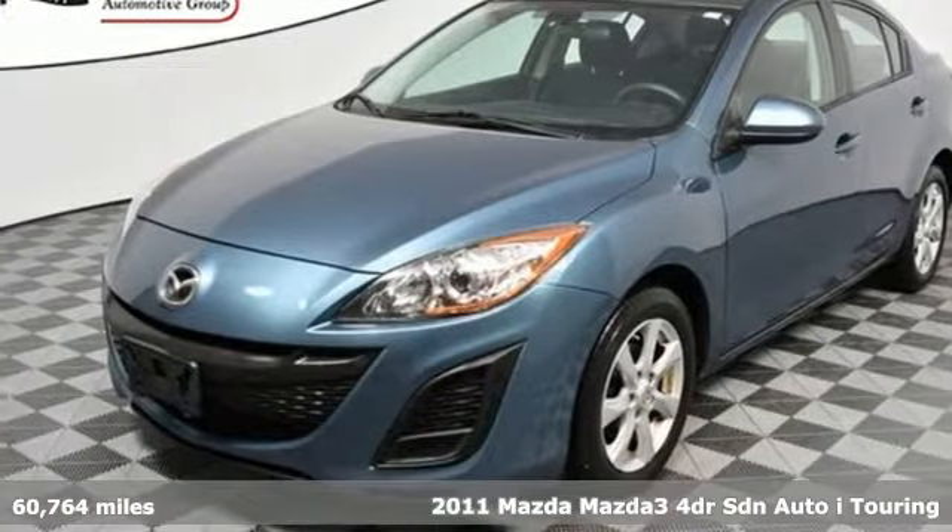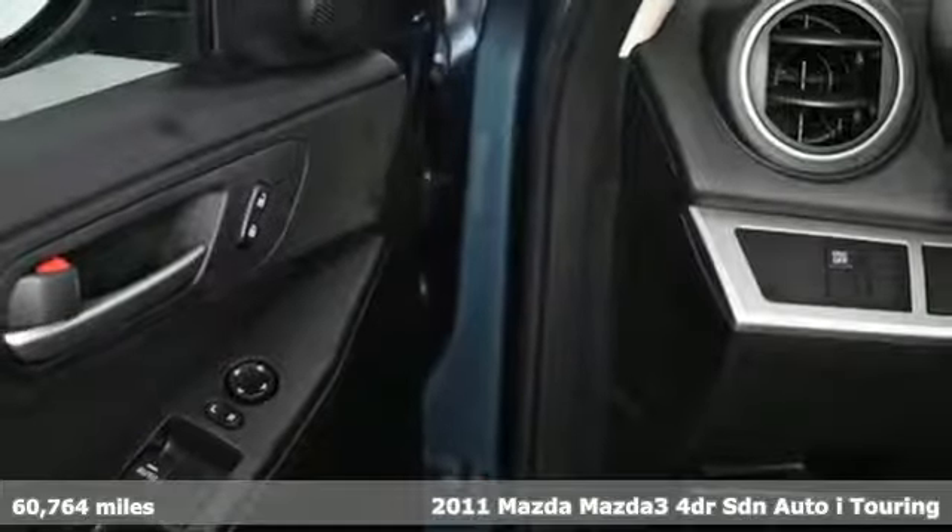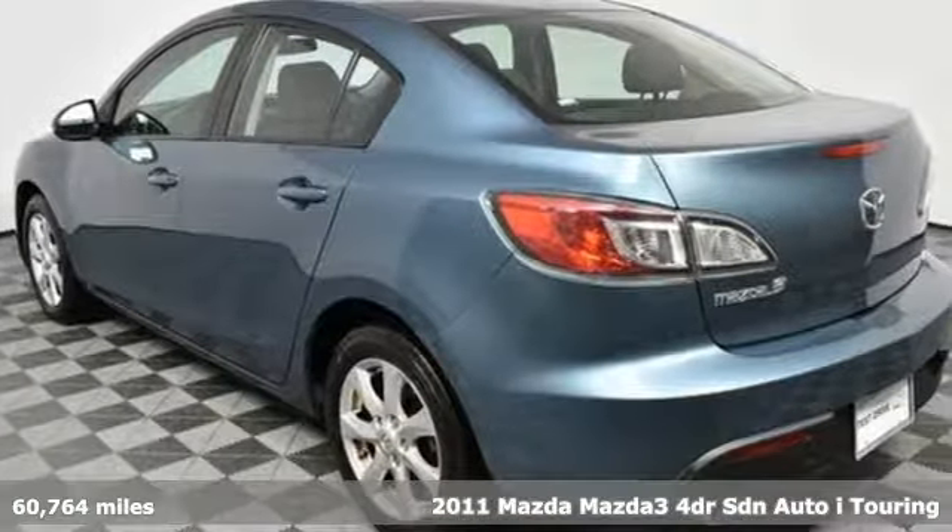It's a 2011 Mazda 3. It has the looks to turn heads and the goods to change minds, up your expectations of what your drive can be.